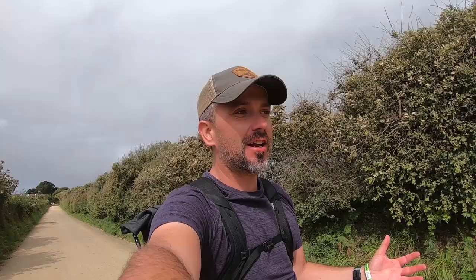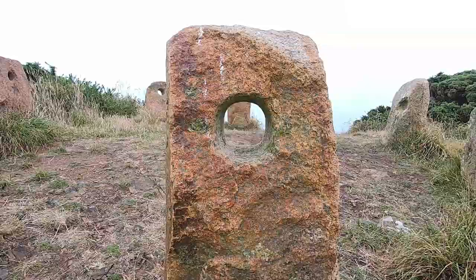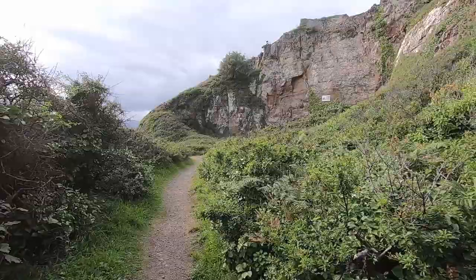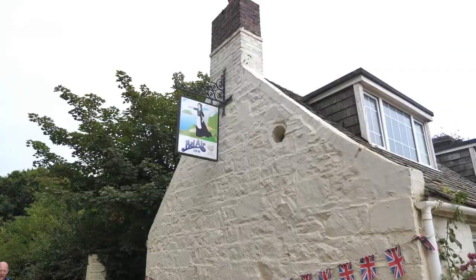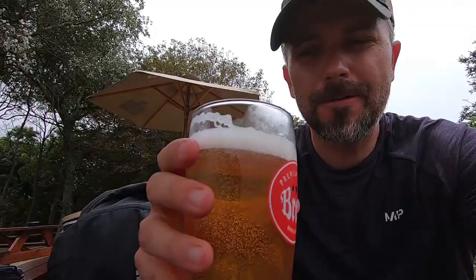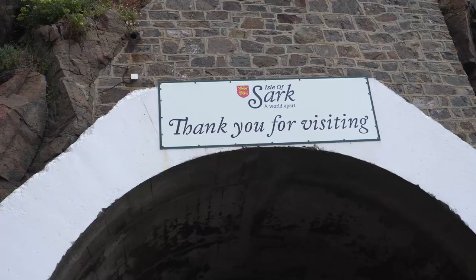I'm on Sark Island, I've been kayaking and now cycling - I'm so happy the sun is out. The final thing to do is grab yourself a well-earned pint after all the activity, and also because the pints here are cheaper than they are in Guernsey, so make sure you leave enough time to grab one.